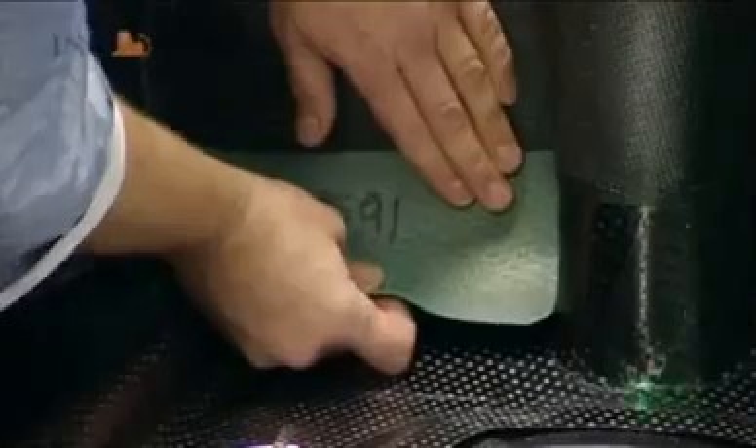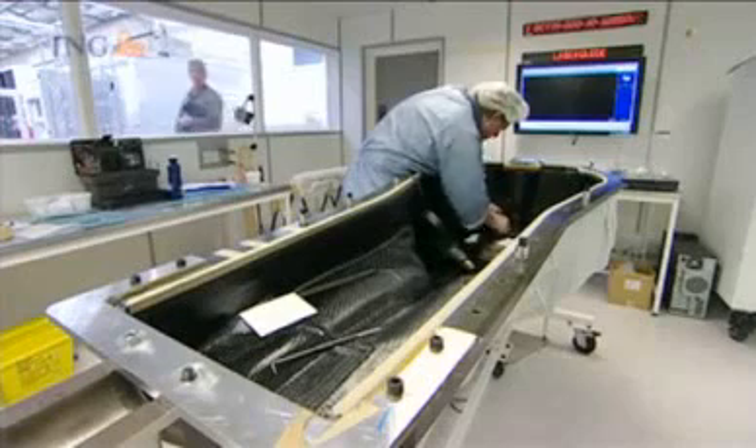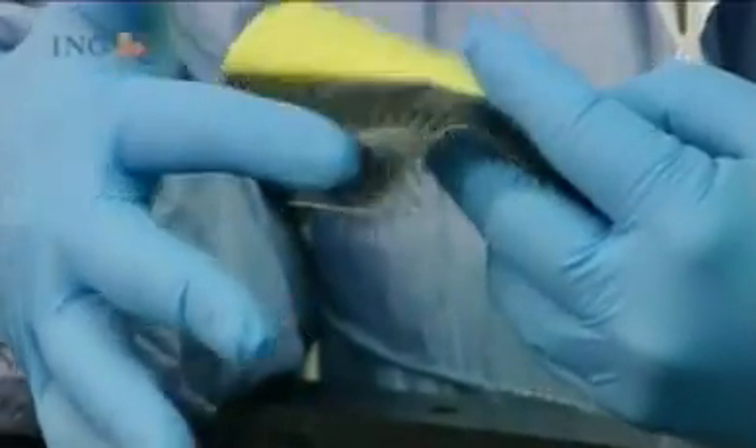Depending on the component and what sort of strength we want, we use a different weave. It is just a fabric but you can manipulate it any way we want. This one is an ultra, ultra lightweight material we use on bodywork.